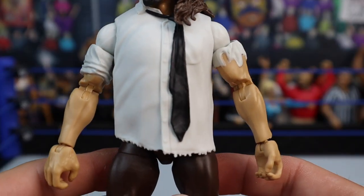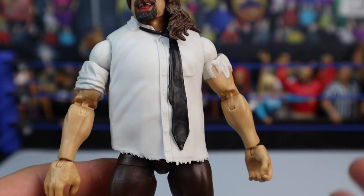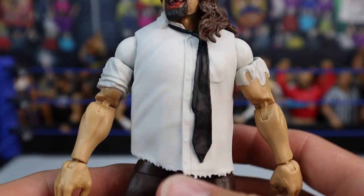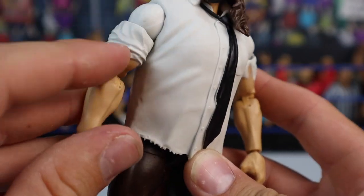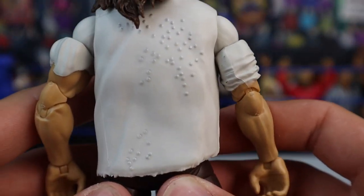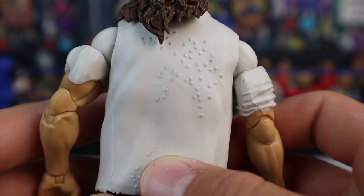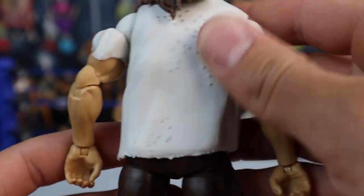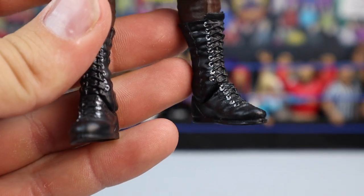Moving down to the torso — when me and MDT were looking at this figure at the Superstore we thought the torso looked a little oversized, but getting it in hand, I don't feel it's oversized that much. He does have the tie, but it isn't a separate piece — it's molded onto the shirt, misplaced and off-centered, which I actually like. You got the torn-up sleeve on one arm and one rolled up. And then on the back — first time ever in a WWE Mattel figure — they are doing tacks. There are freaking tacks molded into this man's back. You can feel them. It's not just paint stubs.